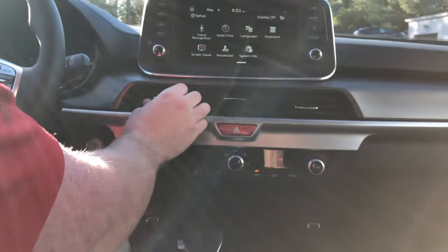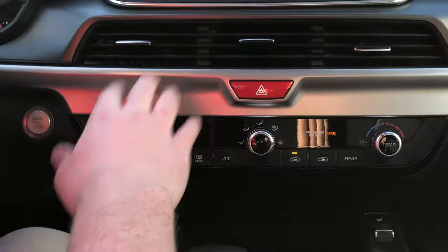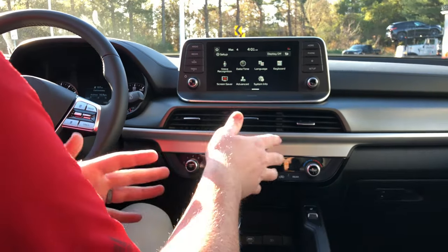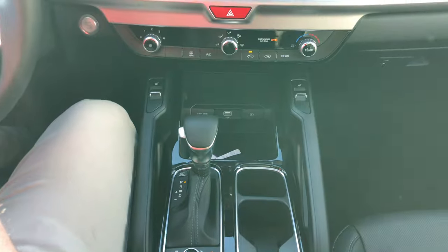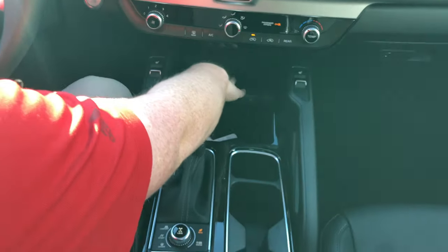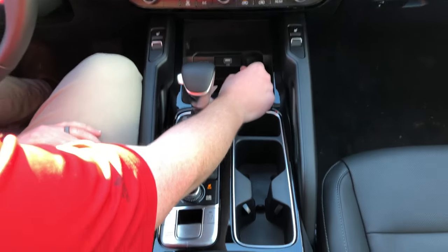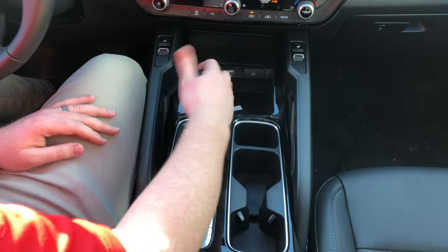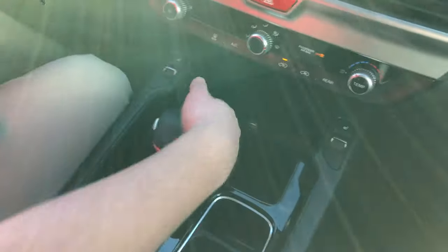Below the infotainment screen are AC vents, hazard lights, and standard AC controls on the S model — you can upgrade to tri-zone climate control on the EX or SX. The S model does have heated seats with three settings for both driver and passenger. There's a storage nook for your phone or wallet, a fast USB charger (new for 2021), and a USB port for Apple CarPlay or Android Auto.